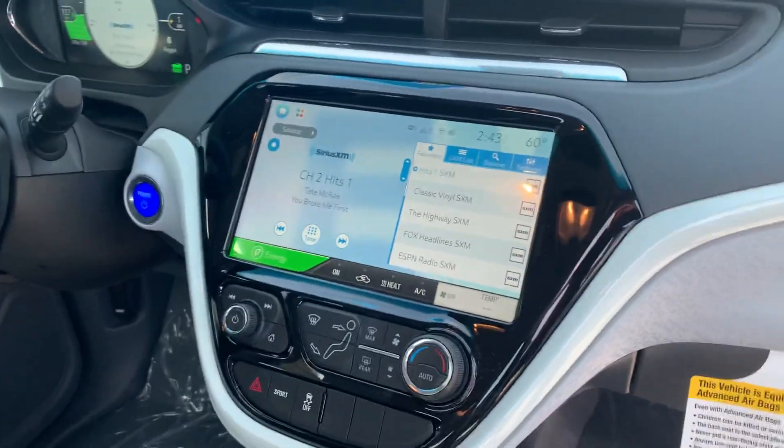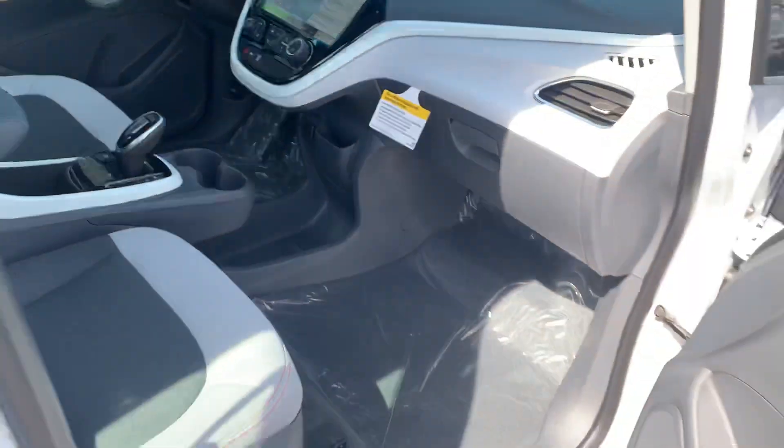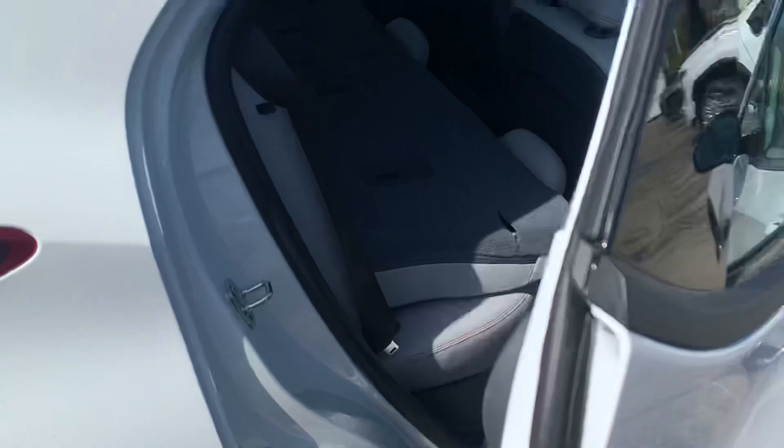Nice big 10-inch infotainment center, XM radio, also has OnStar, Apple CarPlay, Android Auto. Nice two-tone seats.